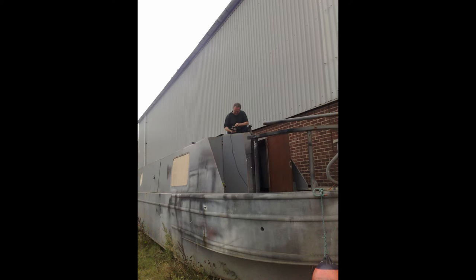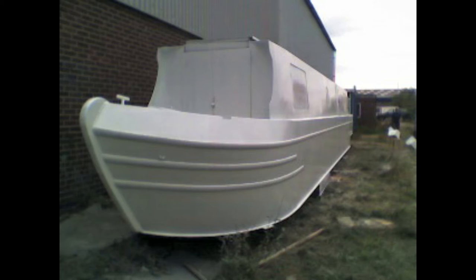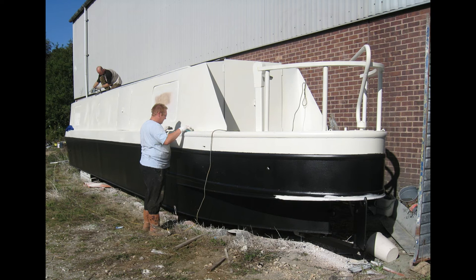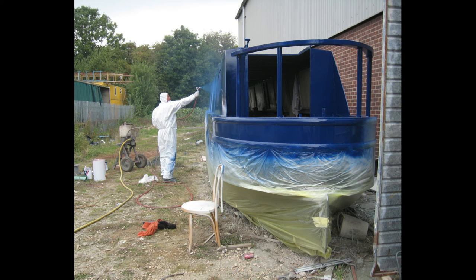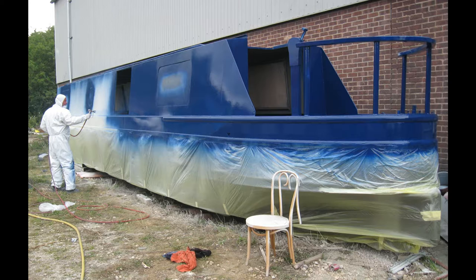The shell was primed, then blighted, and then painted — as you can see — with a two-pack blue paint, which lasted quite a long time. I did actually want it a bit darker, but I don't think he was able to do it darker, so we ended up with this blue. Actually looks good, doesn't she?